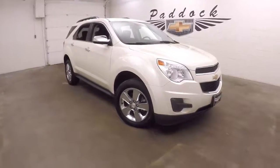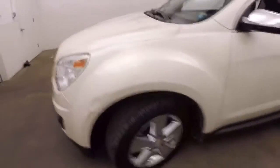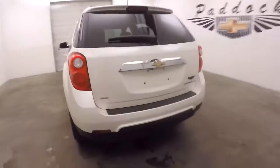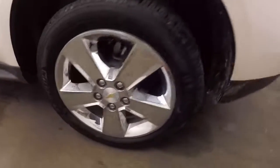2015 Chevy Equinox with nice pearlescent paint, nice chrome wheels, in great shape. It's all-wheel drive, great for the Buffalo winters and sometimes the Buffalo springs. Plenty of space in the back, tons of room.